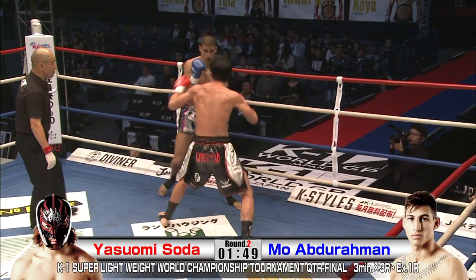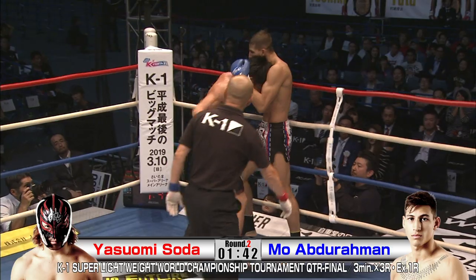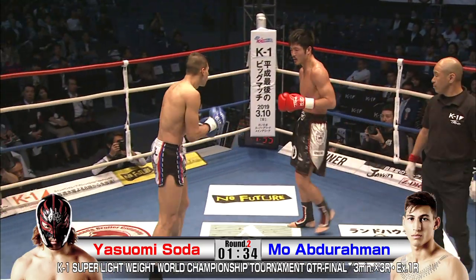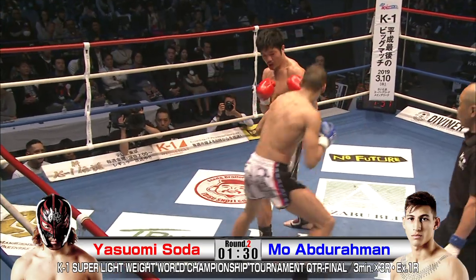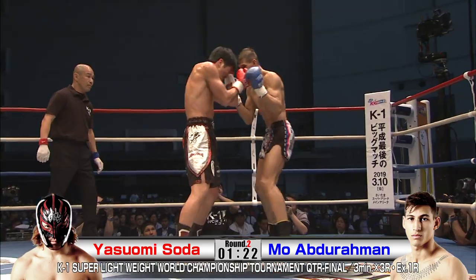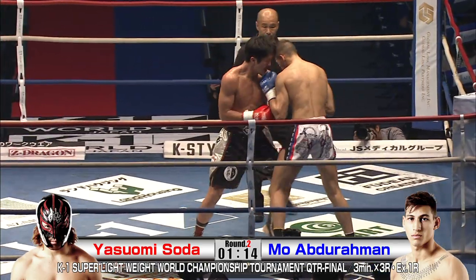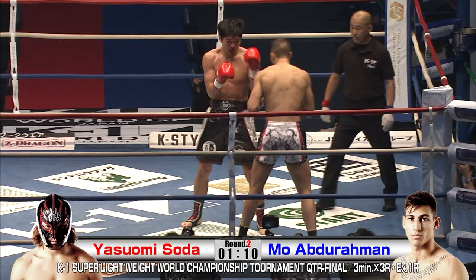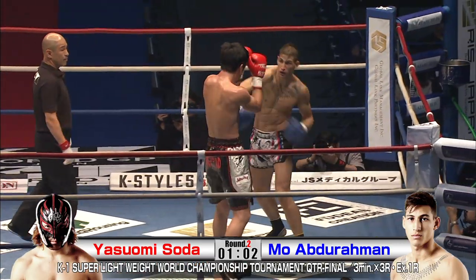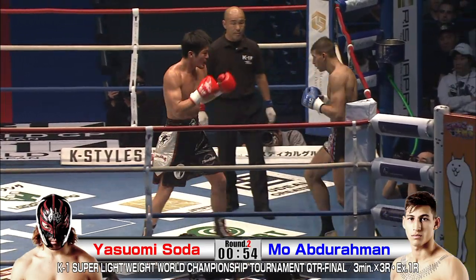Just going to take a lot of energy to keep that up. And then — some big punches by Soda! He unleashes some big right hands. When he wants to put the pepper on it, man, he certainly can. You might be wondering why Yasumi Soda wears the mask — he's a big pro wrestling fan. Great body shots. Soda is not letting back now — he smells blood. He's slipping under, rolling under the left hook. The body work that Soda's doing is going to pay dividends if he can keep it up. Big knee by Abdurrahman.